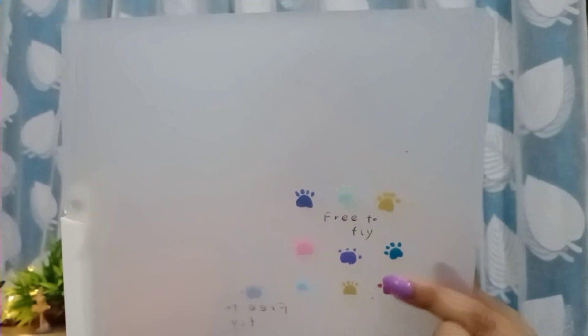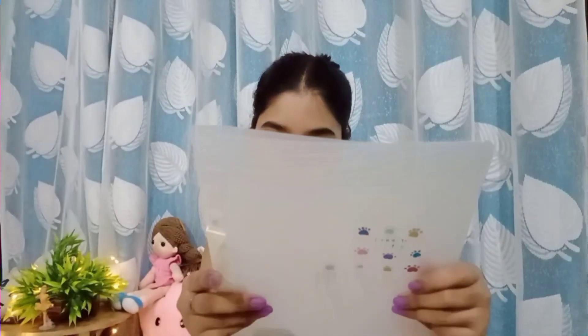Next we have this file holder — oh my god, look at this! It has a cute little colorful paws design and it says 'Free to Fly' on it. It's so cute and it retails for 49 rupees, which is why I purchased it.